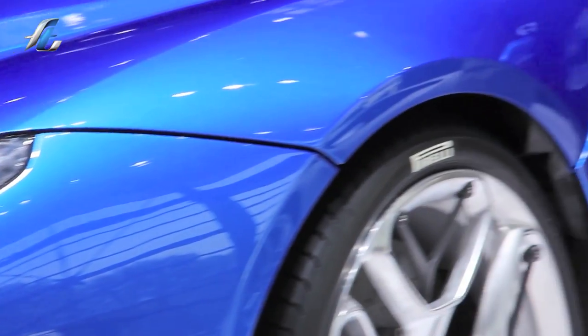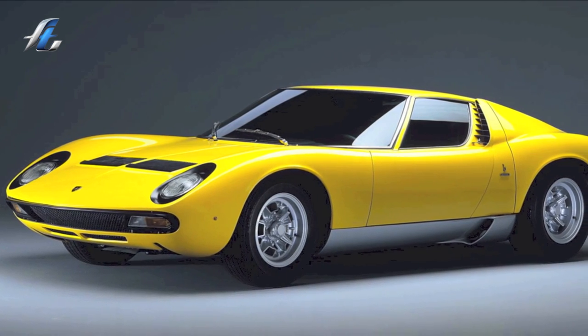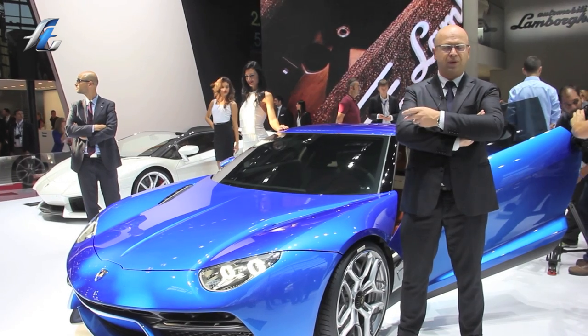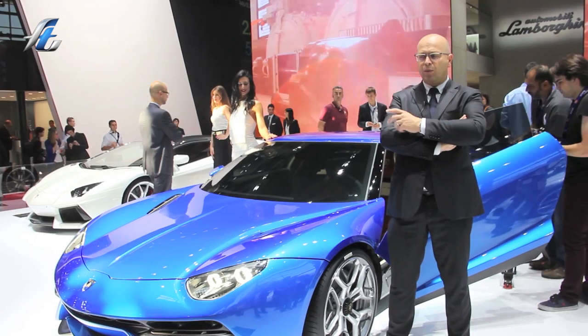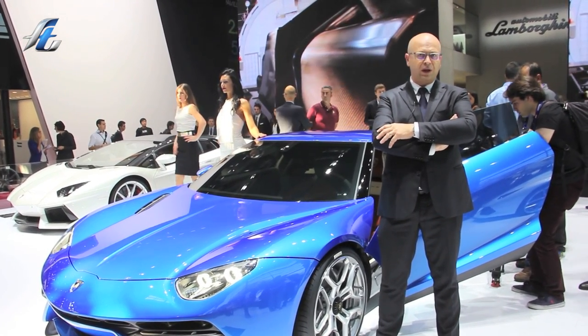You can see we were taking inspiration from our heritage. You can everywhere see a flavor of the Miura, flavor of the Spada, and this is because of the platform. It's a car that can be really fast — it's the most powerful Lamborghini ever, 910 horsepower — but it also has the capability to drive in full electric for 50 kilometers.